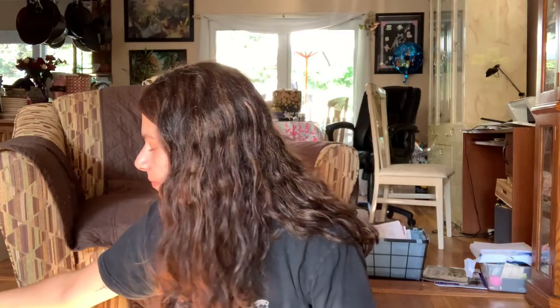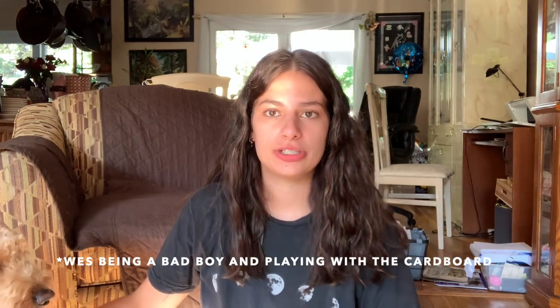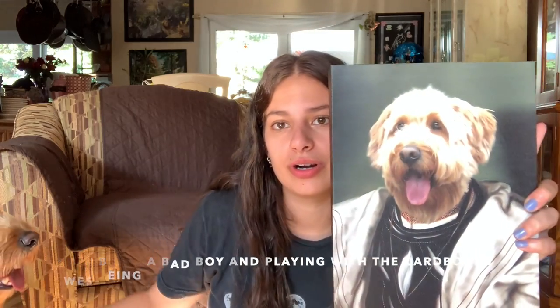You just pick your design that you want, and then you send them a picture — like a headshot of your animal — and then you get this beauty.